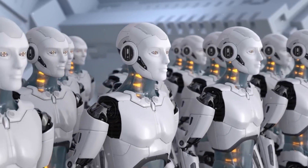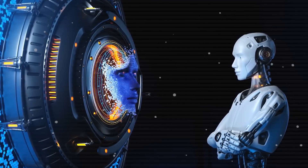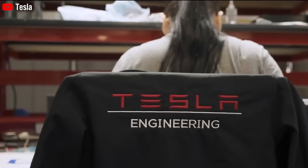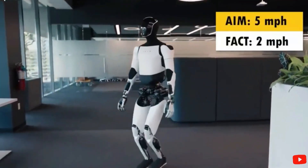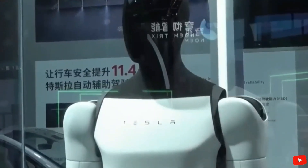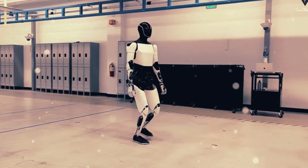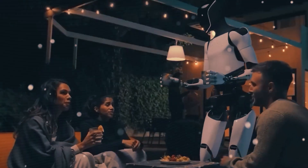Tesla has just achieved the impossible. Their latest innovation, the Optimus Gen 3 robot, is transforming accessibility for millions of disabled Americans, and it's available at a price you won't believe. This sleek, compact humanoid robot features a streamlined design in better proportions, making it perfect for navigating homes and providing crucial assistance, especially for people with disabilities. In today's video, we'll dive into how Tesla's new robot assistant is changing lives across America.